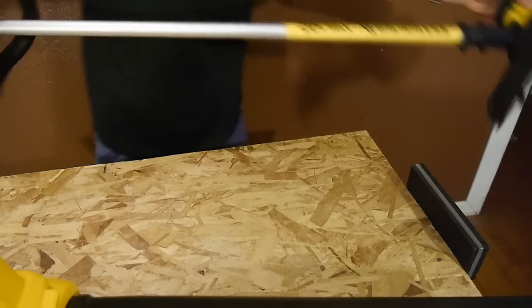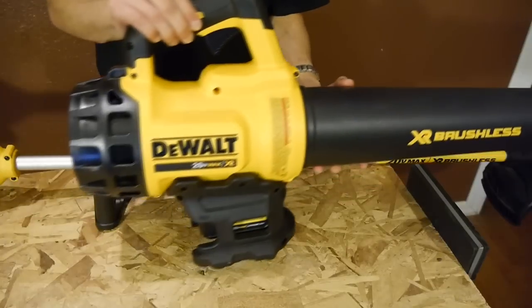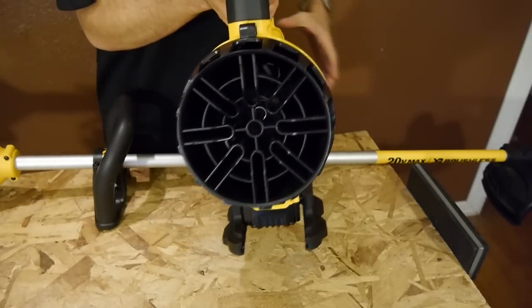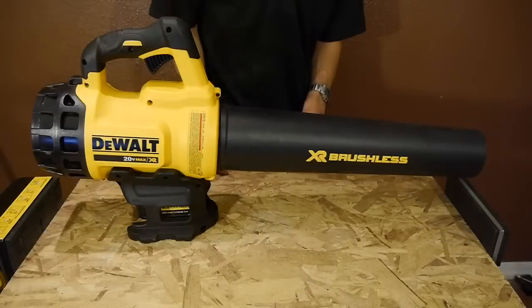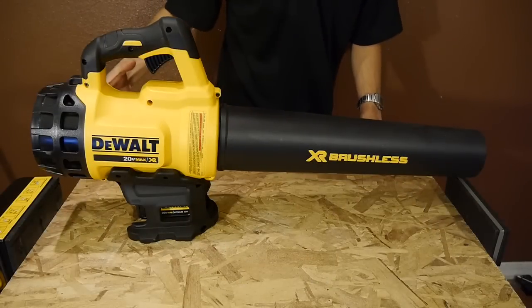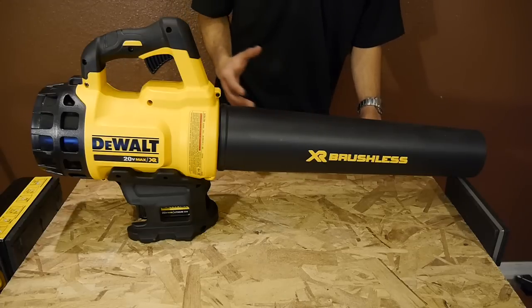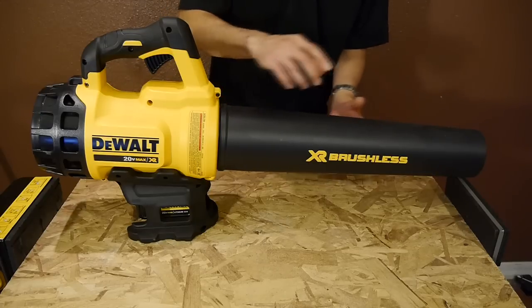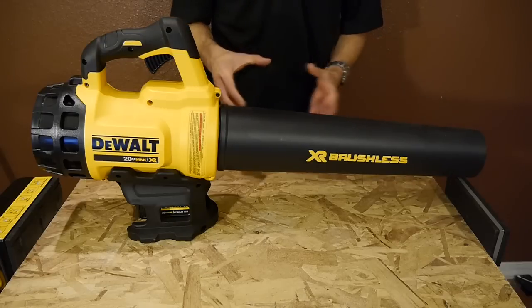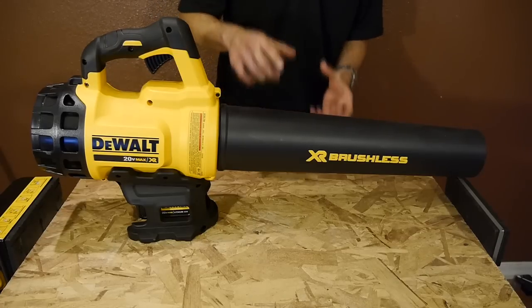This enabled DeWalt to give the trimmer a respectable 13 inch cutting swath with not just one, but two cutting lines. Taking a look at the blower, they gave it some serious stats for a 20 volt blower, with a large turbine motor that produces 400 CFMs at 90 miles per hour. The tube on this blower uses a very large wide open design since the motor can push a large amount of air volume from a 20 volt battery. Typically other 20 volt blower designs keep the blower tube very scrawny with a very small opening, which increases air speed but limits the air volume.